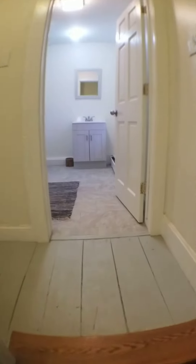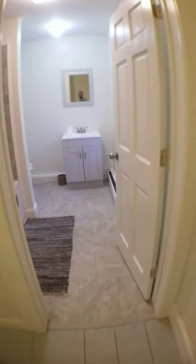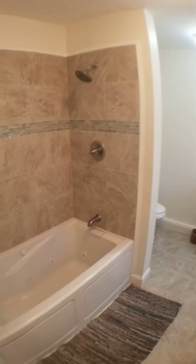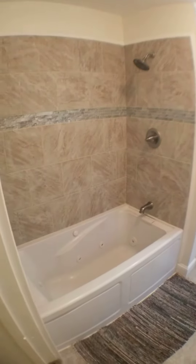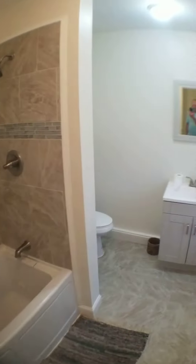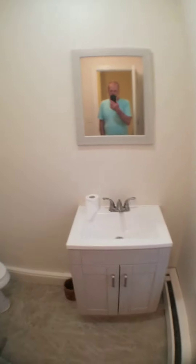Straight ahead of us we have the upstairs bathroom. It's got a fully tiled shower and that's actually a whirlpool tub. So that's a full shower. Nice sink.